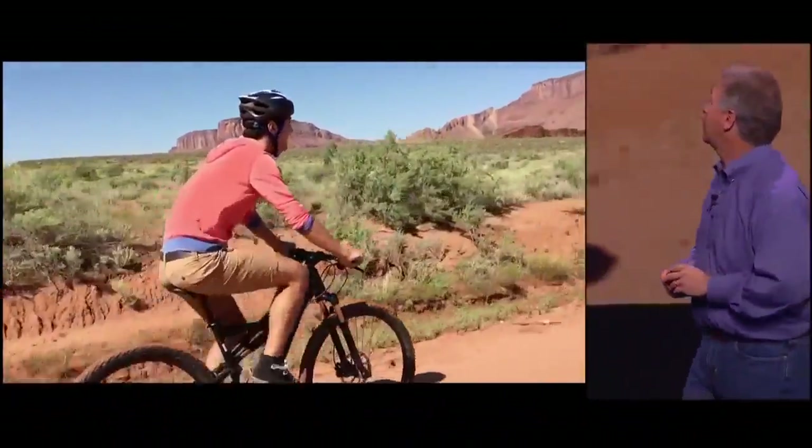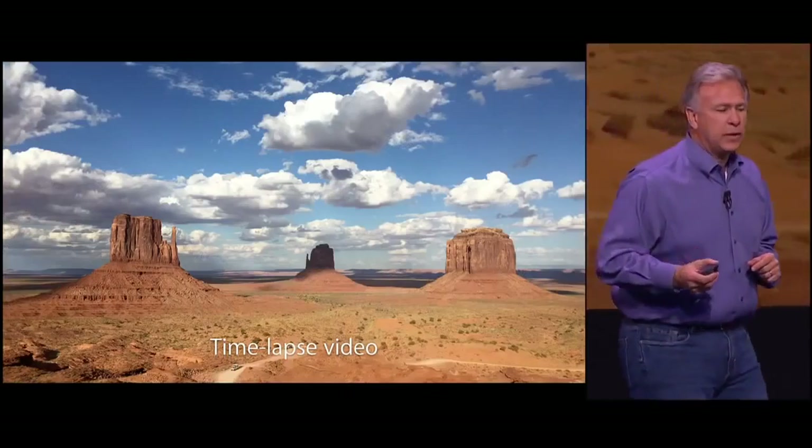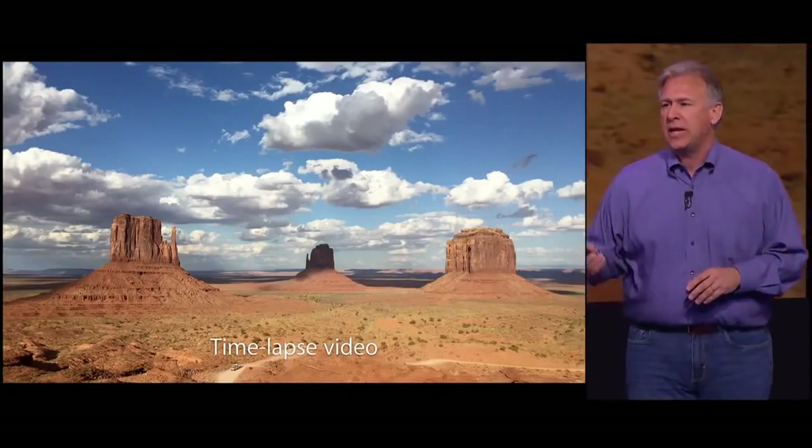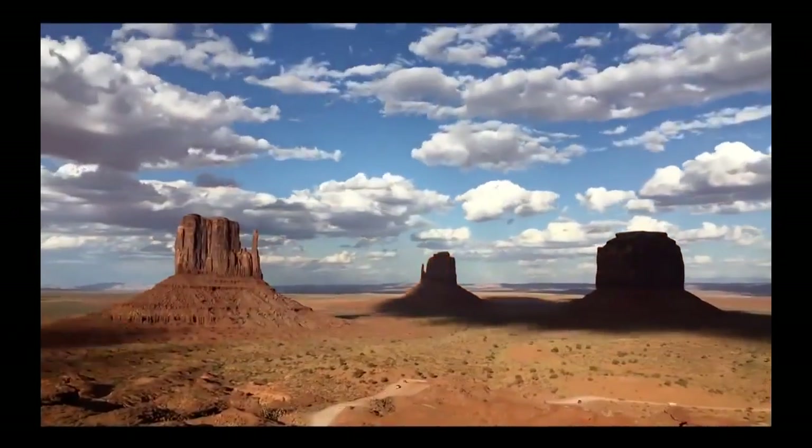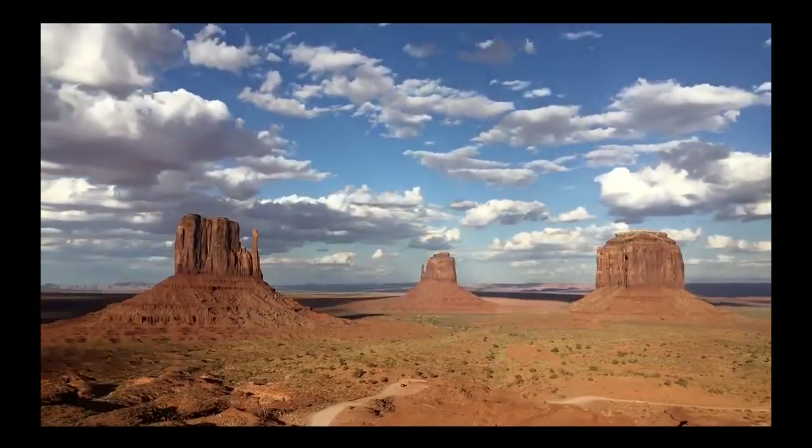It's really great. With iOS 8, we introduced time-lapse video. So now with a single press of the shutter, with iPhone 6 and 6 Plus, you can take images of this quality with time-lapse photography.